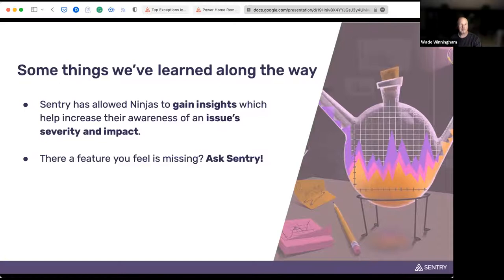One of the biggest insights coming up with this presentation is that our QA staff — the ninjas — gain a lot of insight into what's coming on. Not only can they get information by associating end users with issues, but they can see the impact and severity by seeing how many users are affected, how many exceptions are being generated, and at what time of day. Also, if you use Sentry's product and something is missing that you want, definitely ask them — they're interested in improving their product too. Code owners is one of those things — before it existed, I reached out, and they said they were coincidentally about to release it.